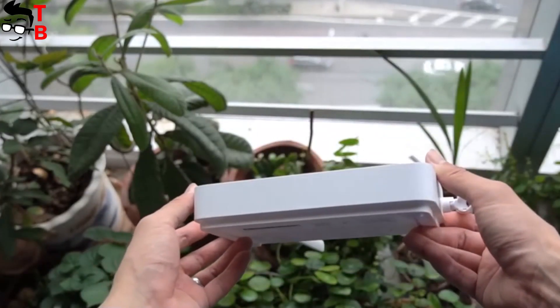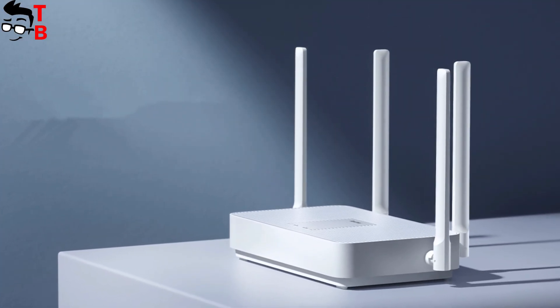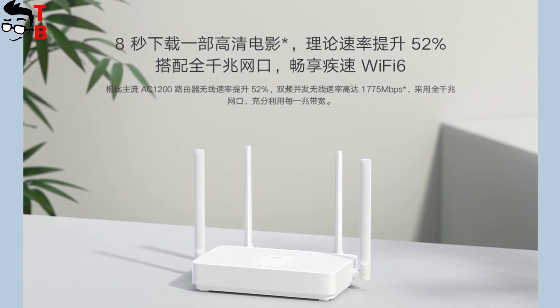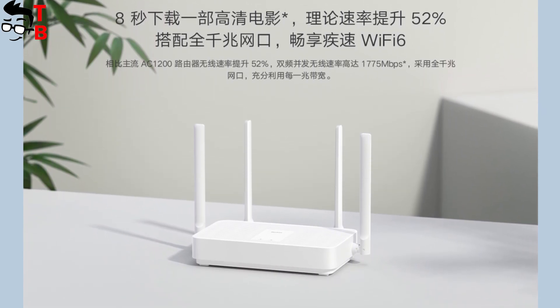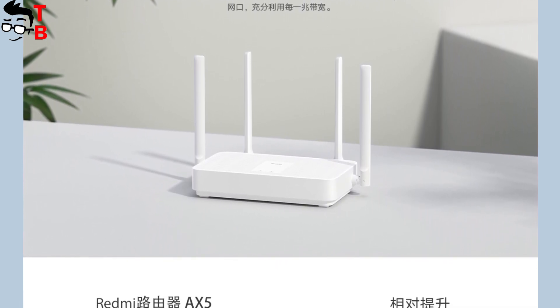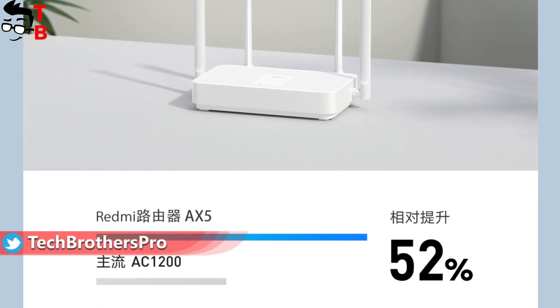Redmi AX5 is a dual-band Wi-Fi router. However, the main highlight of Redmi AX5 is Wi-Fi 6 support. The Chinese company promises wireless speeds up to 1775 Mbps. Comparing to the Xiaomi AC2100, the Wi-Fi speed of the new router was increased by 52%. It sounds impressive.